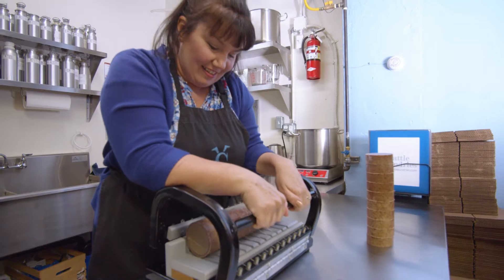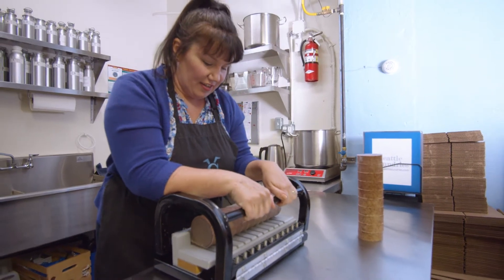It's important to us at Seattle Sundries that it's really clear what we're using, and that you can trust all of the ingredients that we're using.